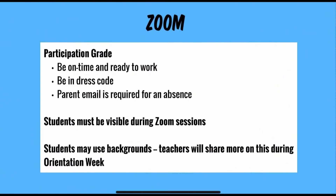Three Zoom highlights for this school year: there will be a participation grade, so please make sure that you are on time and ready to work for your Zoom sessions. Students must be in dress code, and attendance will be taken — a parent email to the direct teacher is required for any absence. Students must be visible during all Zoom sessions, and students may use backgrounds.